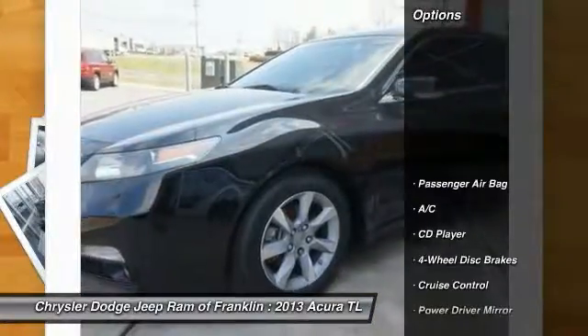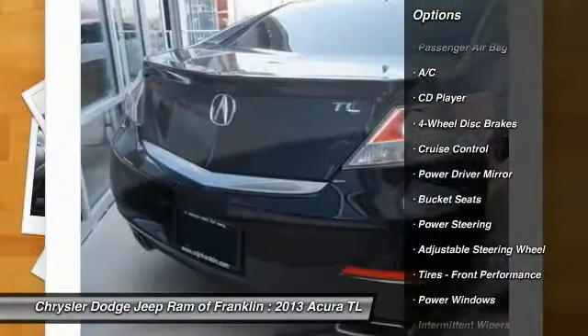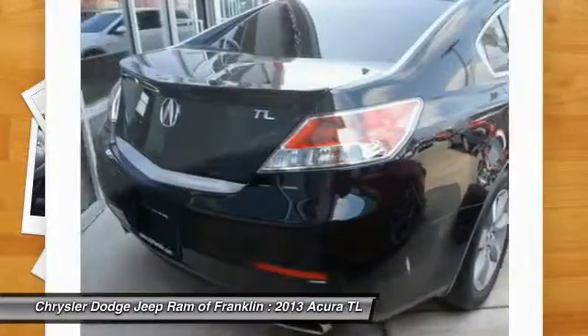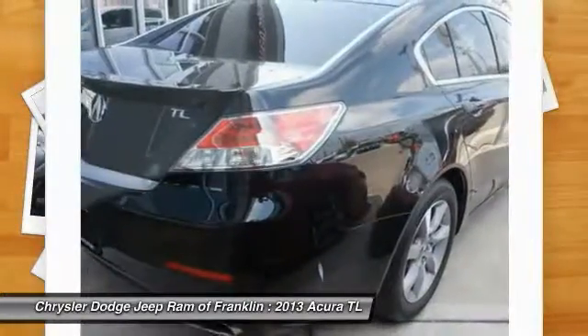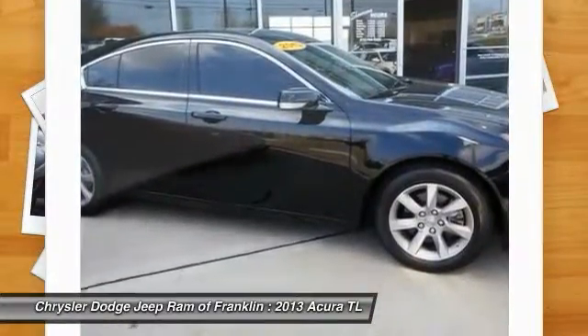Here are some of this vehicle's great options: stability control, power passenger seat, backup camera, traction control, navigation system, steering wheel audio controls, keyless entry, Bluetooth, leather-wrapped steering wheel, and adjustable steering wheel.